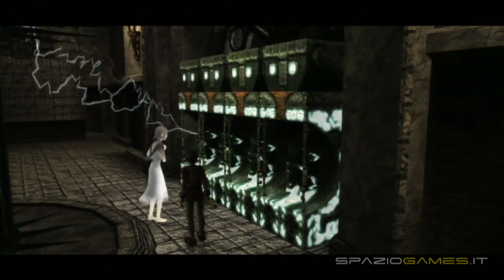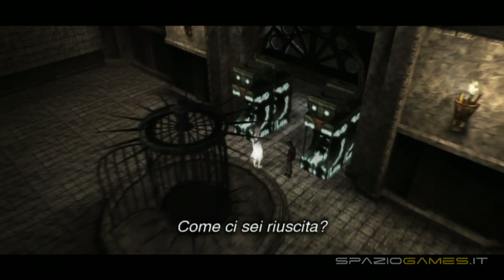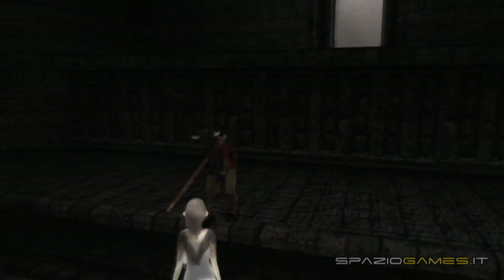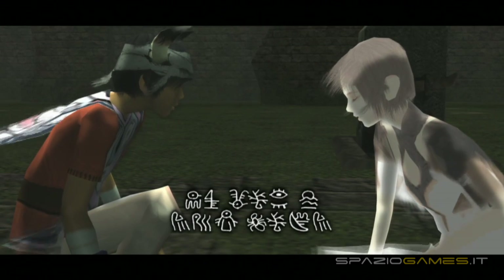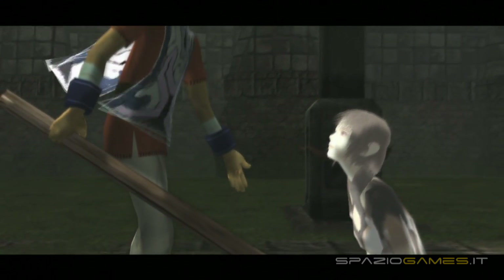Strappata dalla grinfie di questi strani esseri, il mistero che circonda Yorda diverrà più fitto quando questa manifesterà dei poteri capaci di aprire delle porte magiche. I vari elementi prenderanno una forma più definita, mentre il rapporto di fiducia tra i due protagonisti diverrà sempre più saldo, nonostante lo stile minimalista che caratterizza il titolo. Dialoghi ridotti all'osso, quasi sempre tra i due ragazzi, costretti a comunicare superando la barriera linguistica, il cui forte legame viene esplicitato ogni qualvolta prenderete per mano Yorda.